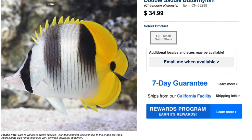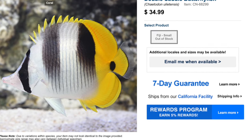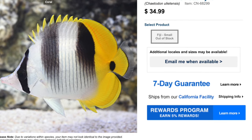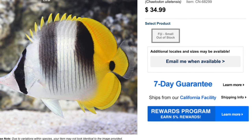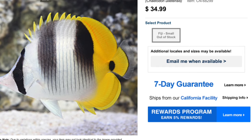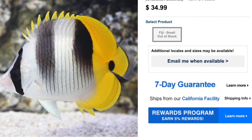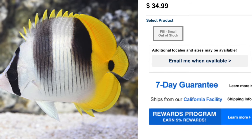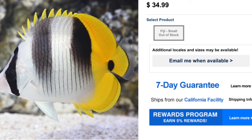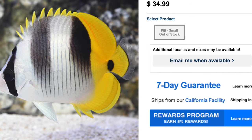Coming in at number two on our top 10 butterfly fish is the Double Saddle Butterfly Fish. As far as price point, it's pretty friendly on the wallet — you're talking $30 to $40 depending on size. They are moderate care level, peaceful temperament, omnivore-based diet, not considered reef safe, and can grow upwards of six inches. They require a minimum tank size of 125 gallons. The reason they're not reef safe is because this guy will eat mushroom corals, anemones, and stony corals — so definitely do not put him in a tank where you have your bounce mushrooms.